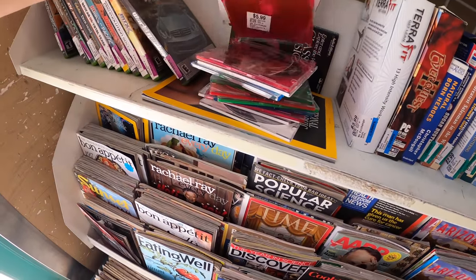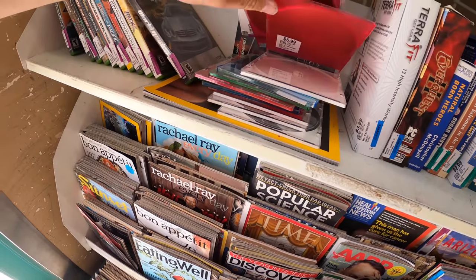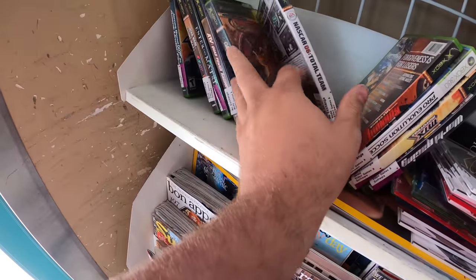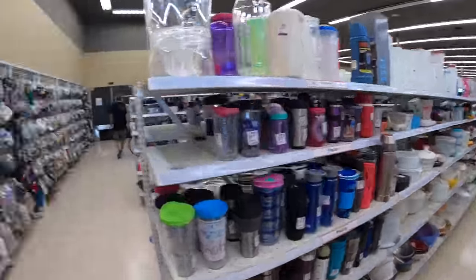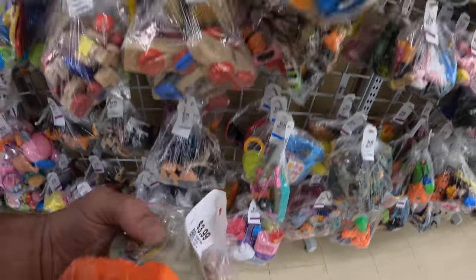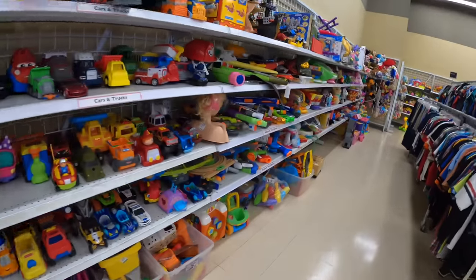There's a bunch of loose stuff — all the loose stuff is six bucks. That was just a cursory look at the video games; I'll look deeper in a second. I've got to check out the electronics before everyone else does. Oh, look at all these bag toys — $3.99. They have restocked, a little bit.